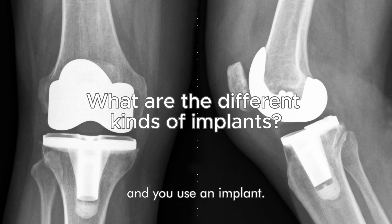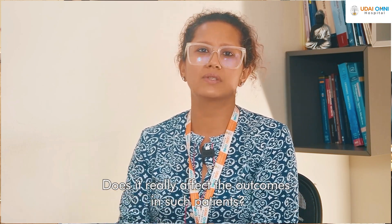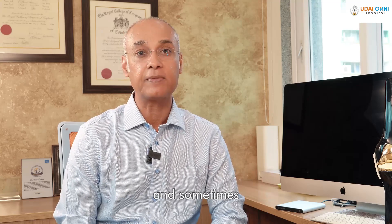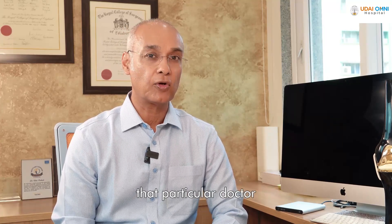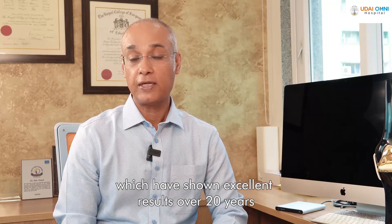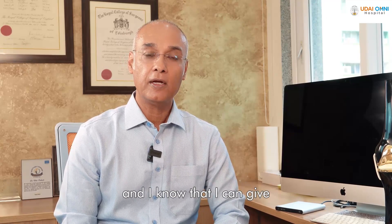Good morning, doctor. You mentioned knee replacement and the use of an implant. Are there different kinds of implants or different brands, and does it really affect outcomes in such patients? Yes, so there are patients who ask me what brand I'm going to use, and sometimes they come with a particular brand in mind. What patients have to remember is that they should essentially leave the choice of implant to the doctor if they trust the doctor, as that particular doctor is familiar with certain implants. For example, I use two or three brands which have shown excellent results over 20 years, and I'm very familiar with these implants and know I can give a good outcome using them.